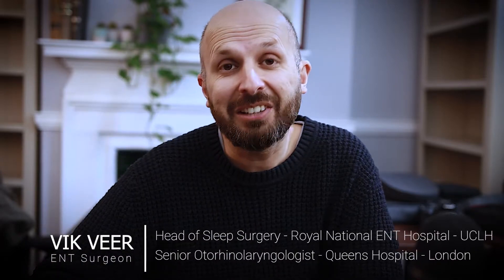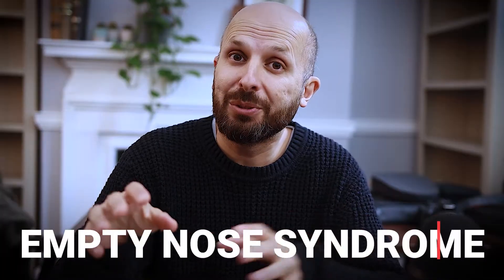Hi there, my name is Vic Beer. I'm an ENT consultant surgeon working for the NHS and today I'm going to talk to you about empty nose syndrome.